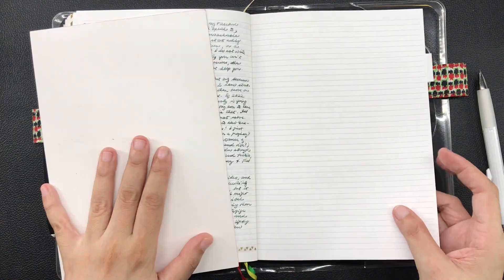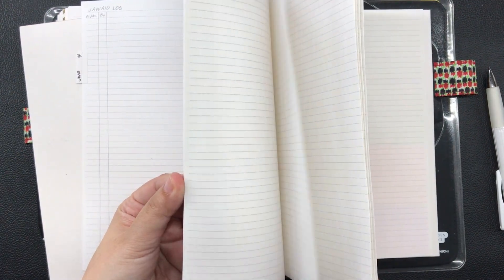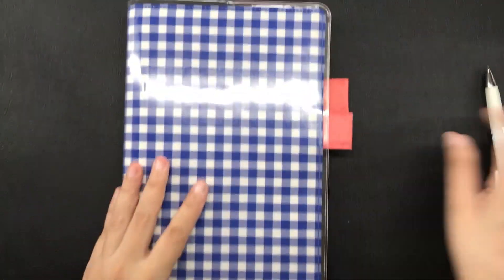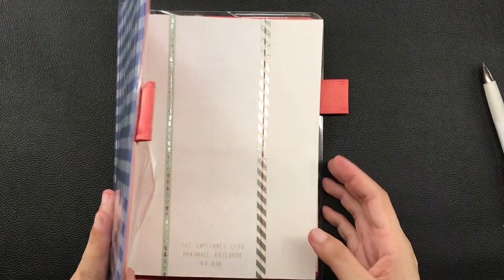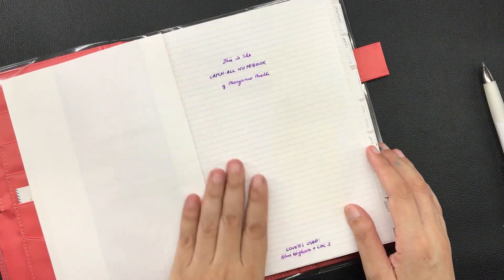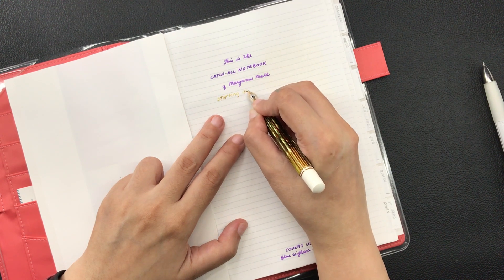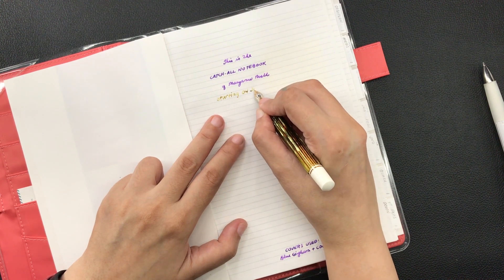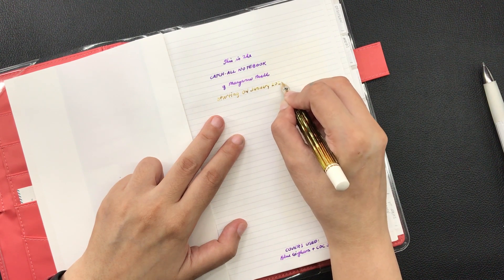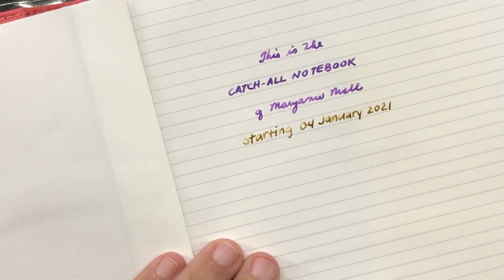Now I am very close to moving out of this notebook. I have only 8 sheets left — that's 16 pages back to back — so I am making my weekly pages in this new catch-all notebook. Like I mentioned in one of my previous videos, I will move into this new catch-all notebook on January 4, which is a Monday. That is significant for me because I have always planned with a Monday start format ever since I started making my own planner pages in the year 2013. So I already wrote in the start date for this new notebook on the title page.